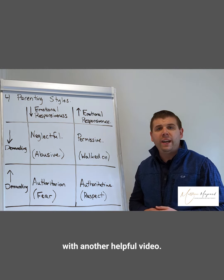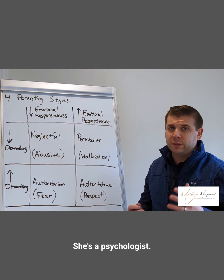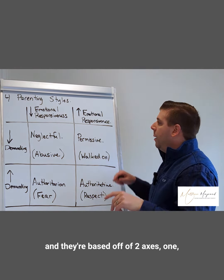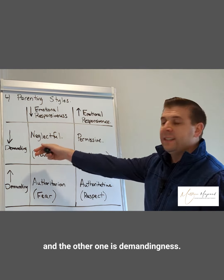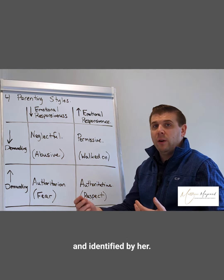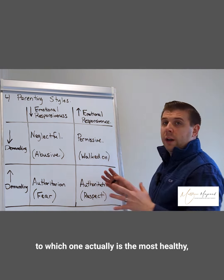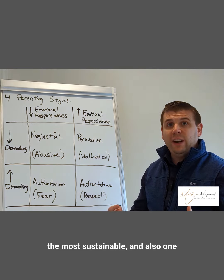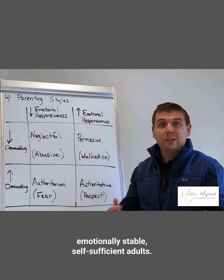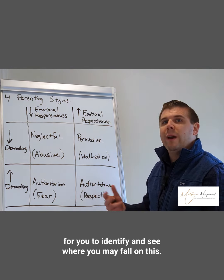Hey everybody, Matt Maynard here with another helpful video. Today I'm going to be talking about the four parenting styles as designed by Diana Baumrind — she's a psychologist. These four styles are based off of two axes: emotional responsiveness and demandingness. There's been a ton of psychological research and data collected regarding which one is the most healthy, the most sustainable, and has the best outcomes for children turning into independent, emotionally stable, self-sufficient adults. I'm going to go through these and explain them so you can identify where you may fall.